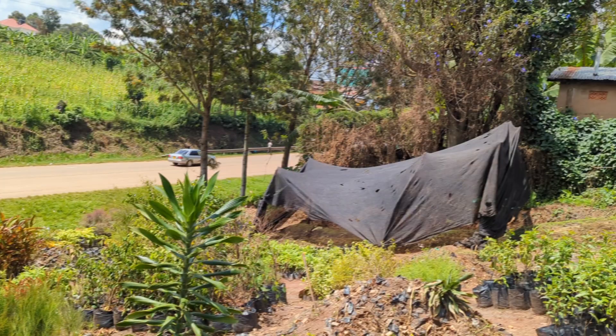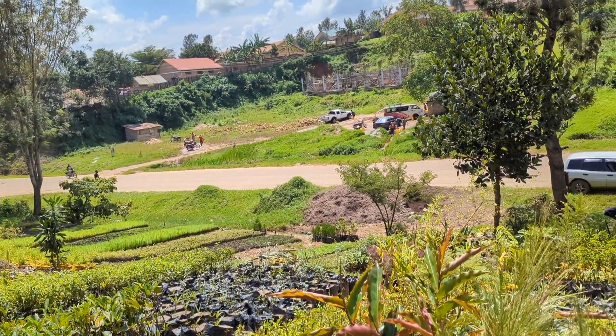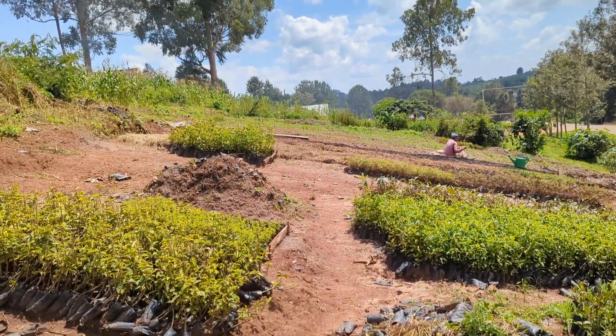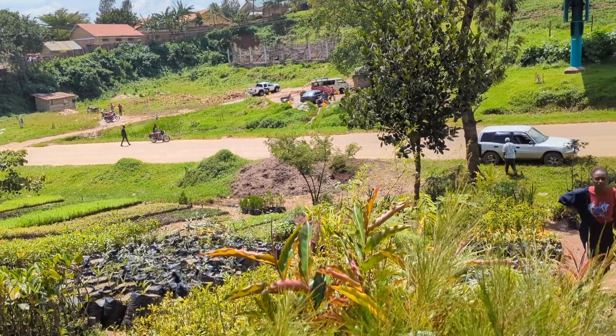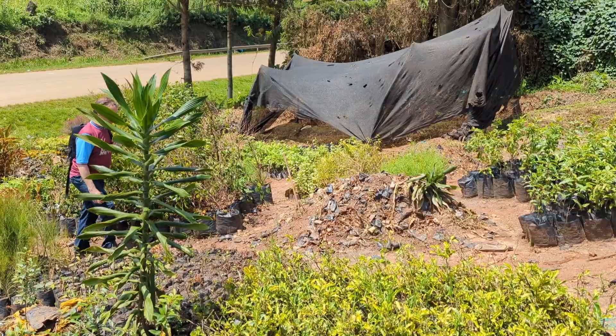This is the nursery at the side of the road. We're just getting some plants for our black soldier fly setup, because they want something to perch on from the leaves. We need something that doesn't need a ton of water and will survive inside the polytunnel, so we're just picking some out.